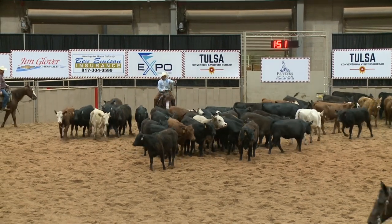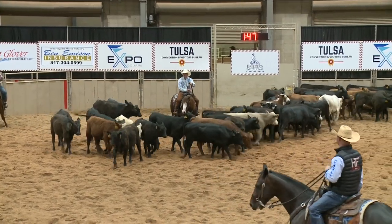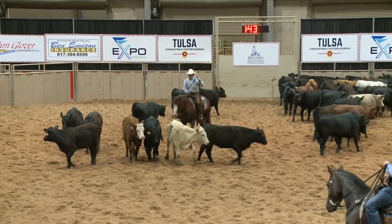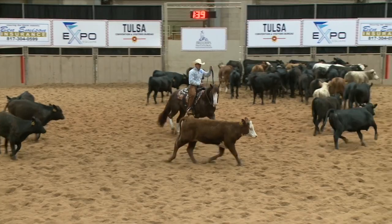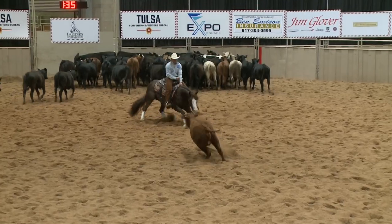This rider is driving all the way across the back wall to attempt to cut a specific cow, brings it up the middle of the pen, stays quiet, doesn't disturb the herd or the cow he's trying to cut, and puts his hand down. That is a plus cut.